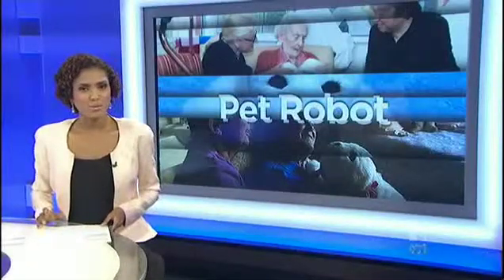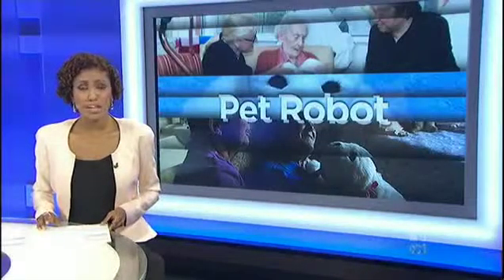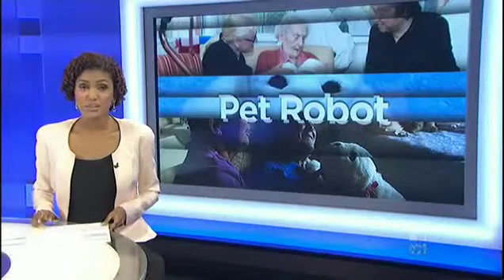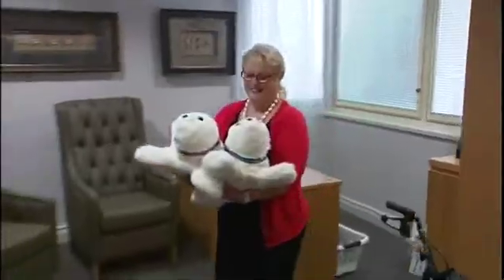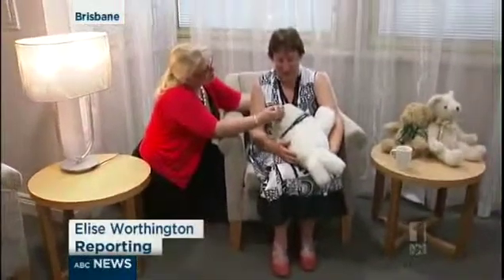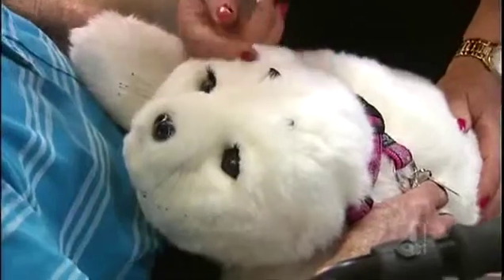Pet therapy isn't a new concept for treating dementia patients, but now Queensland researchers are studying the beneficial effects of pet robots. This might not look like an ordinary therapy session, but it could be the way of the future.